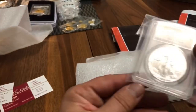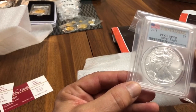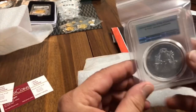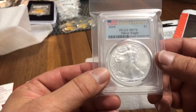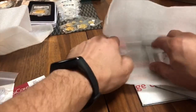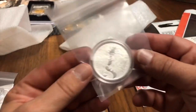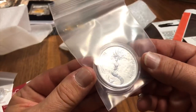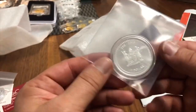I don't have a lot of Eagles, but there was a first strike MS70 and the price was pretty reasonable, so I thought I'd add that to the stack. I don't have a lot of slab coins, but why not. And another Fiji dollar — the mermaid — a really cool piece of art as well.